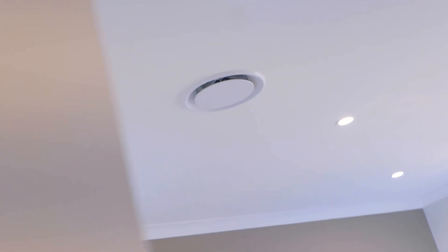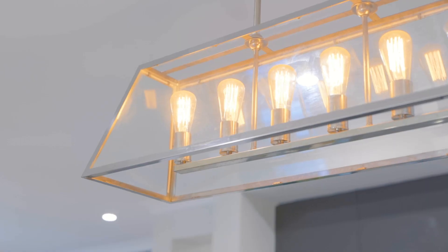This home comes complete with ducted air conditioning throughout, high ceilings, quality lighting as well as flooring, and solar panels.